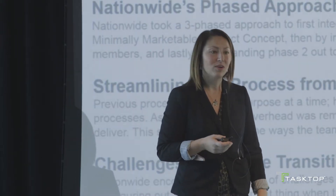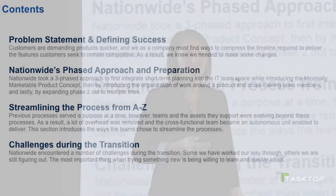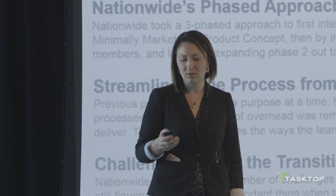Today we're going to review the problem statement that led Nationwide on this journey, how Nationwide defined success in moving from a project-centric to a product-centric model, what our phased approach was, how we decided to streamline the overall process, and what challenges we encountered as we were going through this journey.